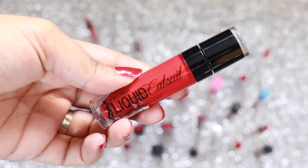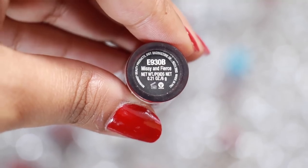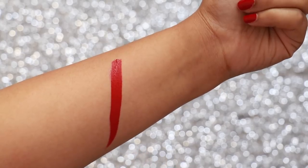Wet n Wild's Liquid Catsuit Liquid Lipstick is a transfer-proof formulation and the shade Missy & Fierce is perfect if you're looking for a vibrant red which also has a transfer-proof finish. Here is the dried down look.